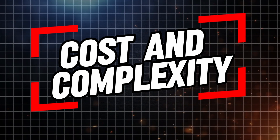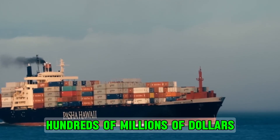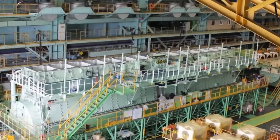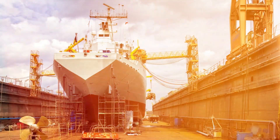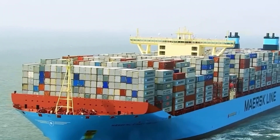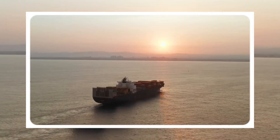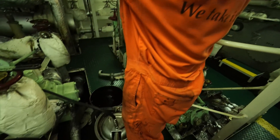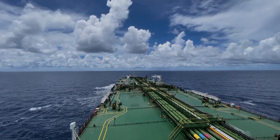Container ships are among the most expensive vessels to build, with prices ranging from tens of millions to hundreds of millions of dollars. The cost depends largely on the ship's size, engine type, and additional features like fuel efficiency systems or ice-breaking capabilities. The materials used, such as high-grade steel, also add to the overall expense. Engineers and technicians must monitor the ship's systems constantly to ensure that everything functions smoothly, as a failure in any of these systems could be catastrophic.